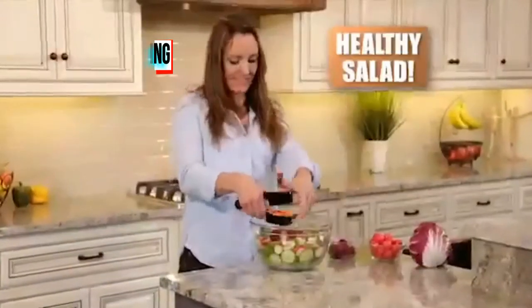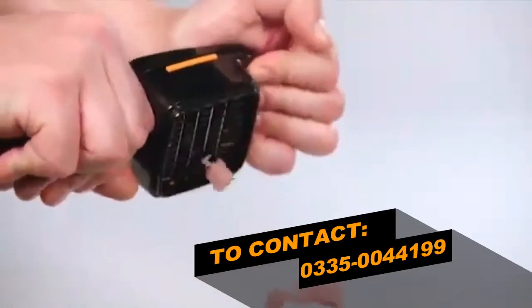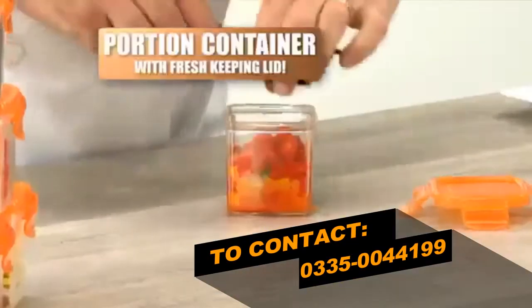Slice up a healthy salad for a quick and easy meal on the go. Cube meats and cheeses quick in a snap. And Nicer Dicer Quick comes with a perfect portion container and fresh...